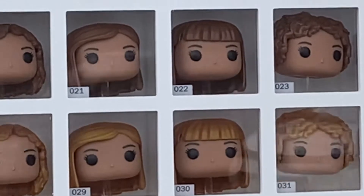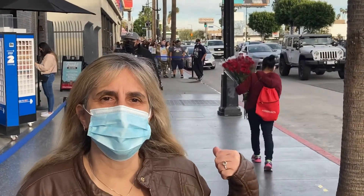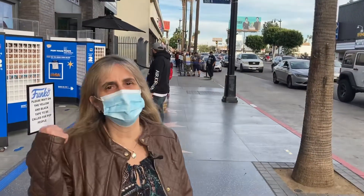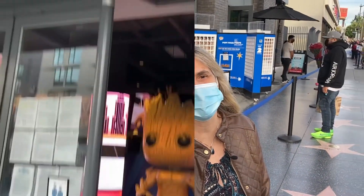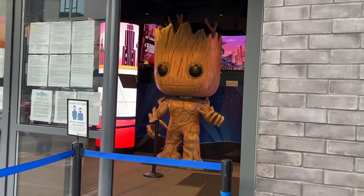We asked the man in the blue shirt in line how long it took him to get to that point, and he said an hour and a half. So would you wait that long to come to the Funko Store? I don't know, but I sure would love to make a little Funko Pop doll of myself — so that will probably be my next visit. Oh, that's neat — look how pretty, Groot is greeting you in front!